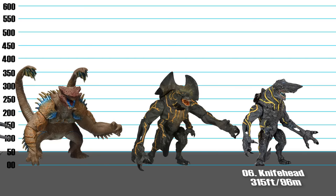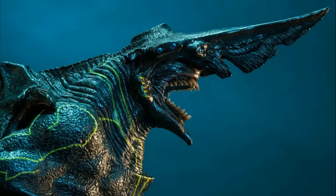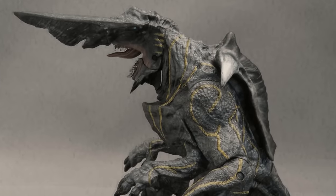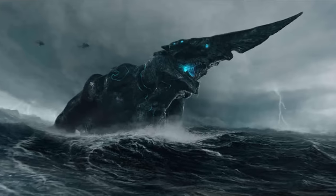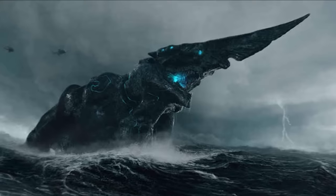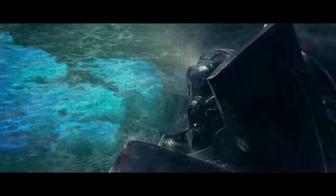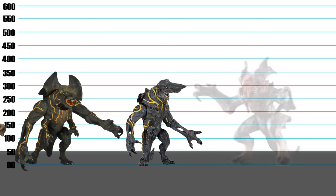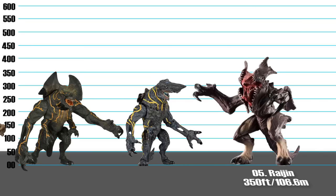Number 6: Knife Head, 315 feet. As its name suggests, this Category 3 kaiju's most notable feature is its long, broad, sharp-ended nose that could easily cut through the armor of a Jaeger just like a knife. It also has a large shell-like armor on its back, while the rest of its body resembles a goblin shark in appearance. Despite its unusual looks, Knife Head is the first kaiju to display overt intelligence and is undoubtedly one of the most cunning kaiju in the entire series.